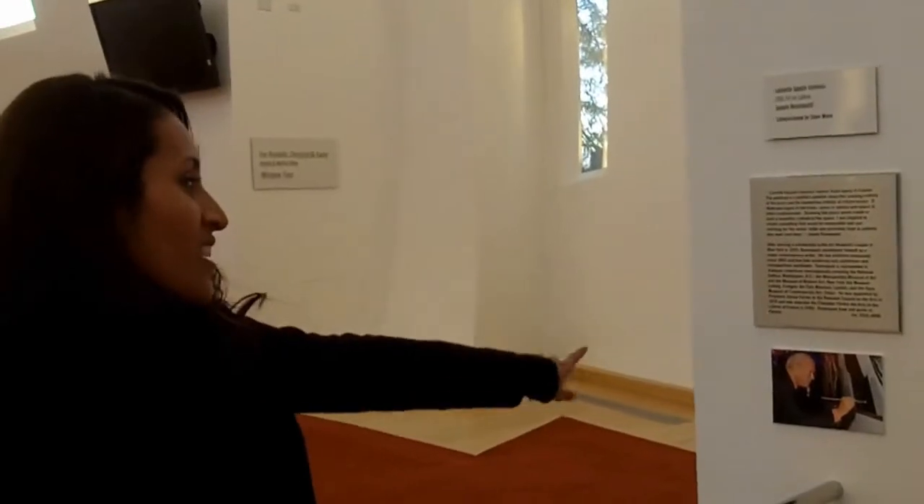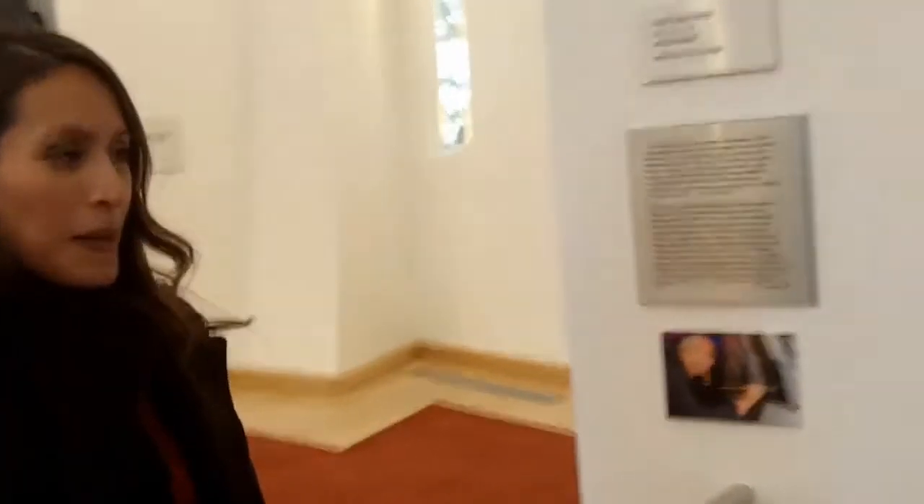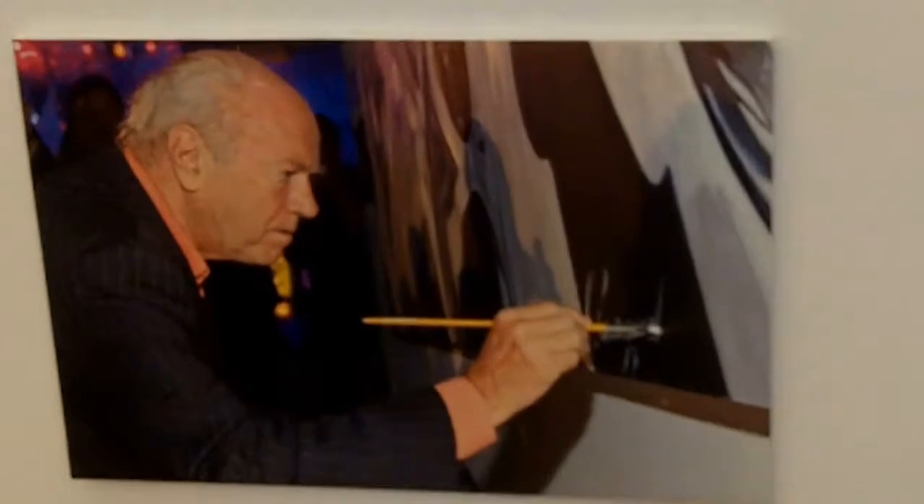Here you can see a picture of the artist while he was doing his artwork. He made it in 2010 — as a matter of fact, I think that's when this building was made as well, in 2010.